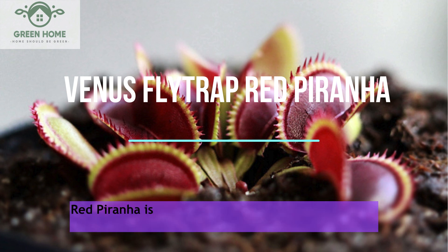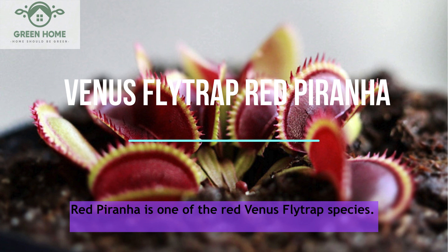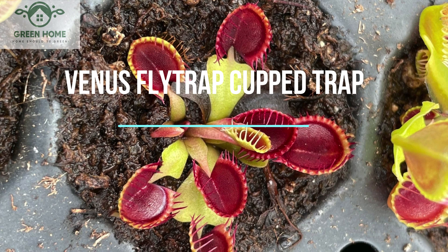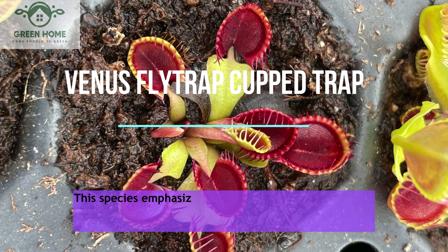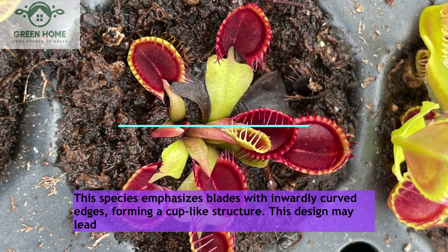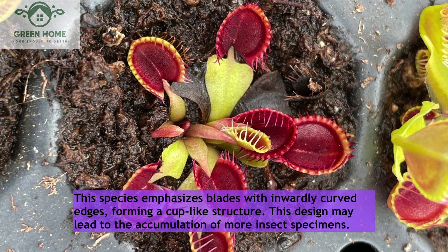Venus Flytrap Red Piranha: Red Piranha is one of the red Venus flytrap species. The red blades and teeth make it eye-catching. Venus Flytrap Cupped Trap: This species emphasizes blades with inwardly curved edges forming a cup-like structure. This design may lead to the accumulation of more insect specimens.